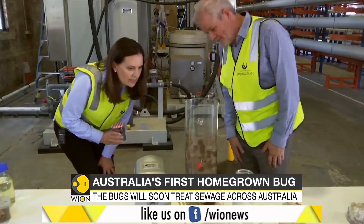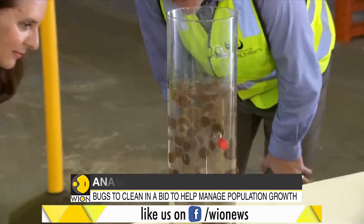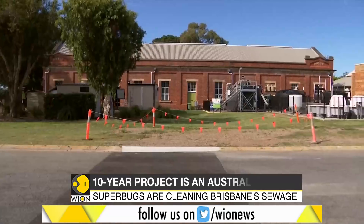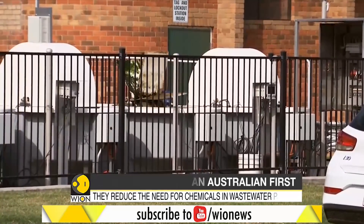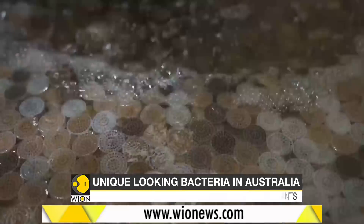Experts have made an interesting observation. The Anamox bugs will help humans save a fortune, estimated at around half a million Australian dollars a year. They also use 60% less energy, so you end up saving money and doing good deeds for the environment — because it's a cleaner and greener way to treat sewage.